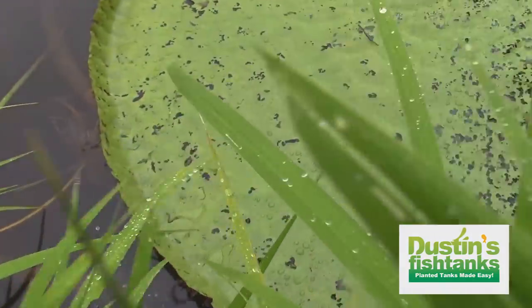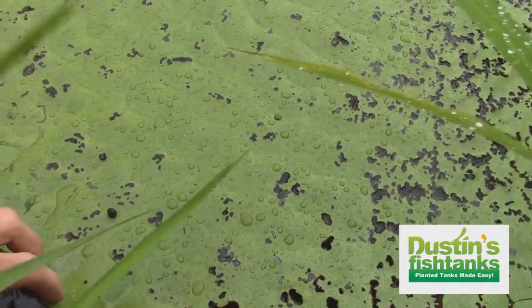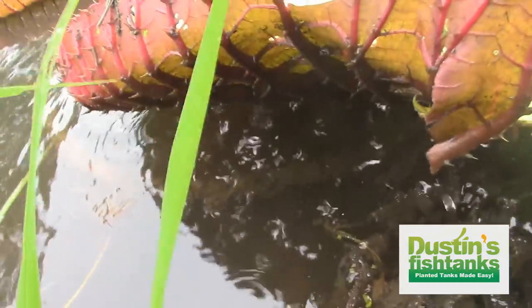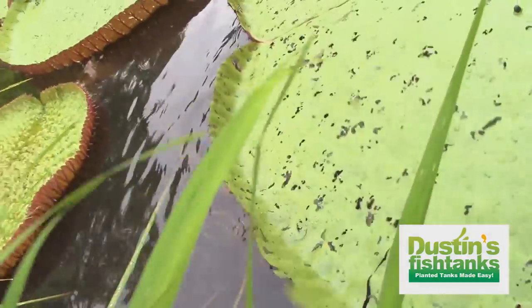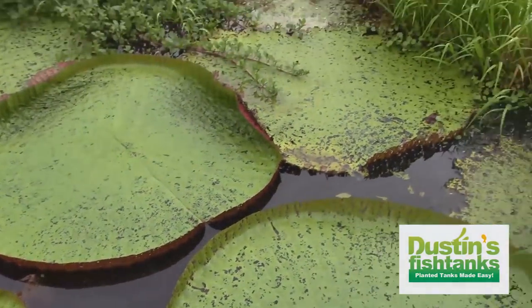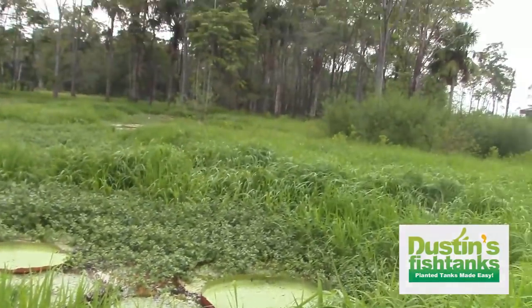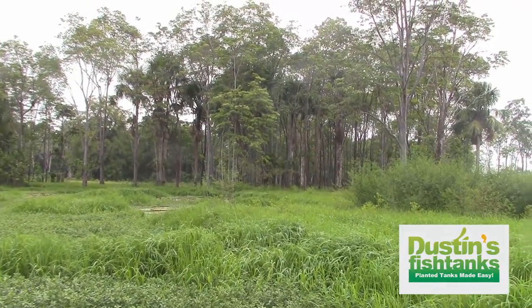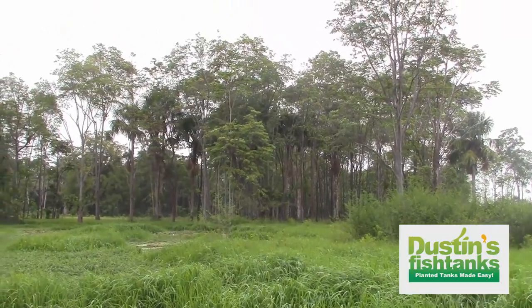I'm trying to show you guys what the bottom of these looks like without pricking myself. There we go - see that? Little spikes. You get the idea. That's my favorite bird - whatever makes that little sound.